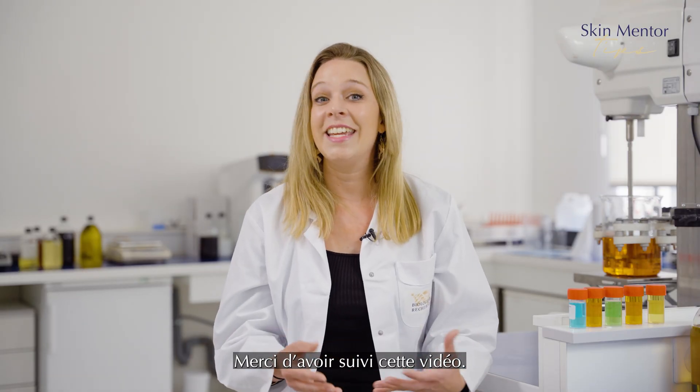Thank you for watching and we look forward to working with you to discover new and exciting innovations. See you in the next video!